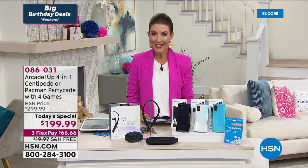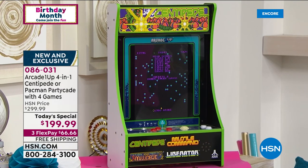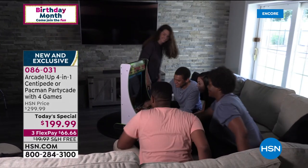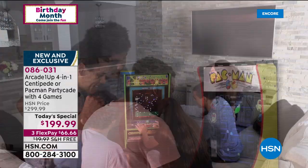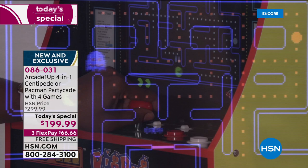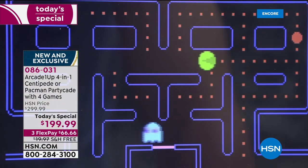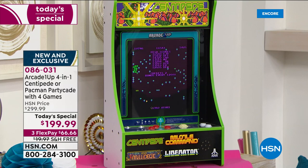Don't forget about Pac-Man. Don't forget about Centipede. Don't forget about our today's special — everyone is loving these. For the first time ever, we're giving you an HSN exclusive: four games in one. That's right — you get four games in this Partycade Arcade One-Up machine to celebrate the 40th anniversary of Pac-Man. 1980 — can you believe it was 40 years ago? No quarters, no tokens, no batteries, no Wi-Fi. You'll just remember your trips to the mall and the pizza parlor and the arcades, and have hours and hours of endless fun. One-day only price: $100 off. Choose Pac-Man or Centipede.